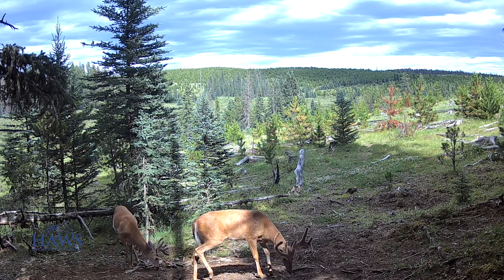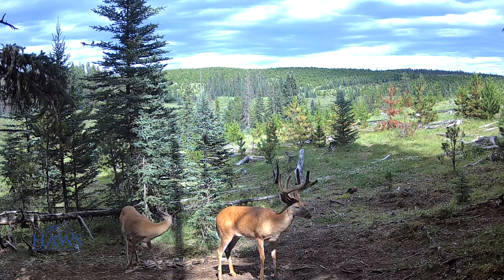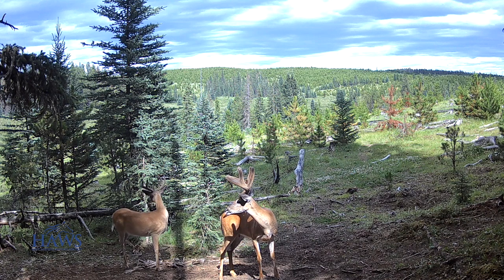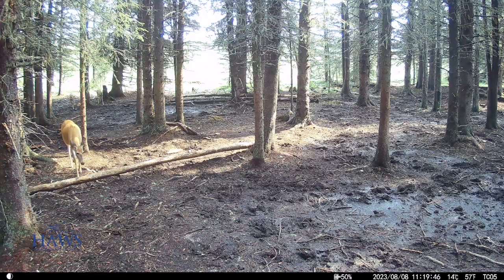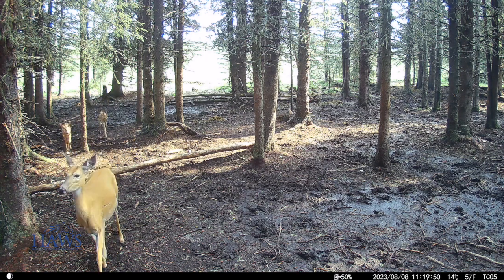Hi everybody, welcome to another episode in Alberta wild horse country. We have lots more than just wild horses here, as you all know, but we certainly have some new life starting to show up as well.